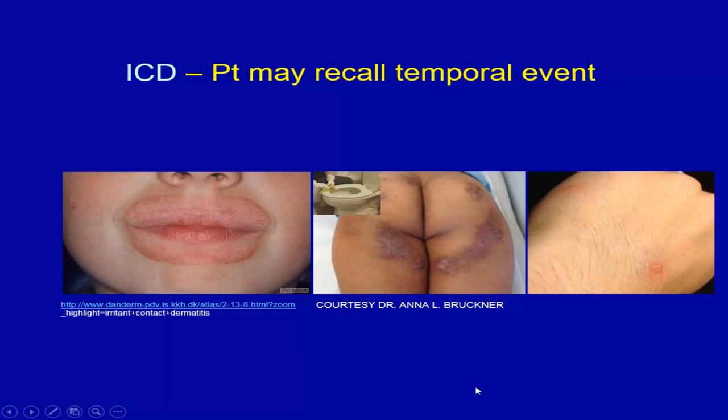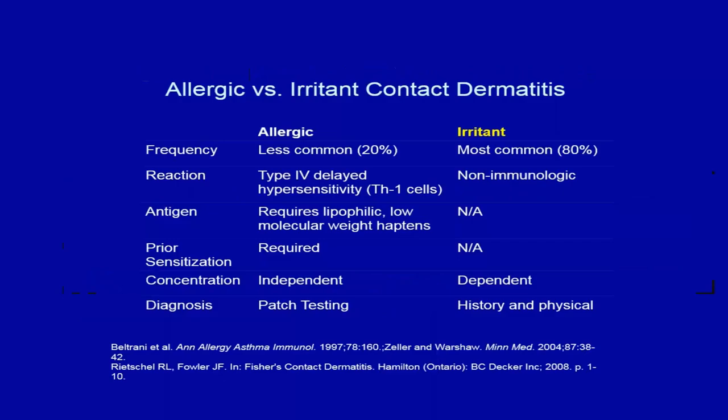Here's an example of irritant dermatitis to cleaning supplies on a toilet seat — a resident sent me this picture showing vesicular dermatitis. When I asked if he'd done anything different that week, he said no, but I asked if he'd been working with bleach. He had been bleaching the bathroom and splashed bleach on himself without remembering it. It's typically on the non-dominant hand because you pour with the right if you're right-handed.